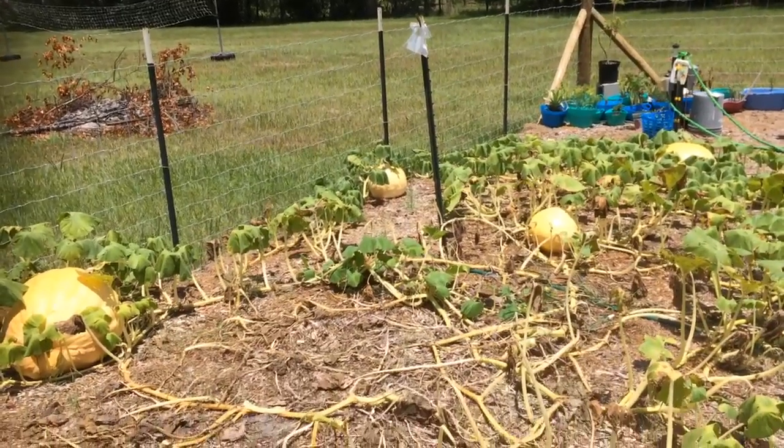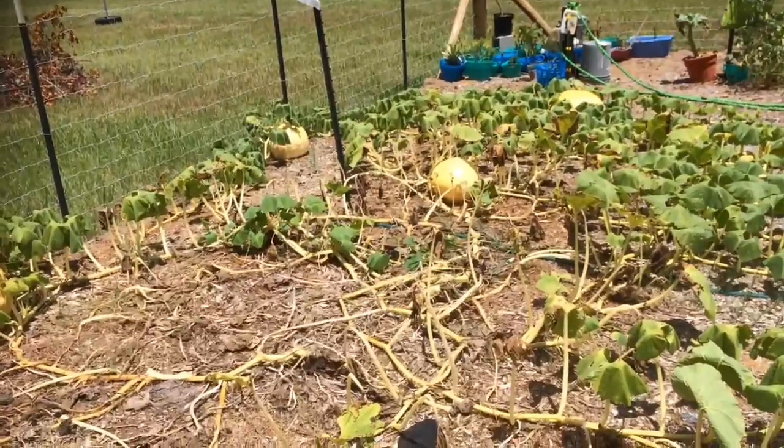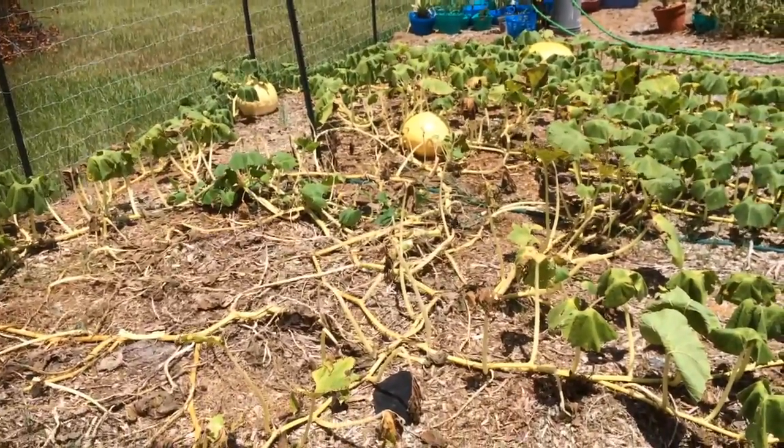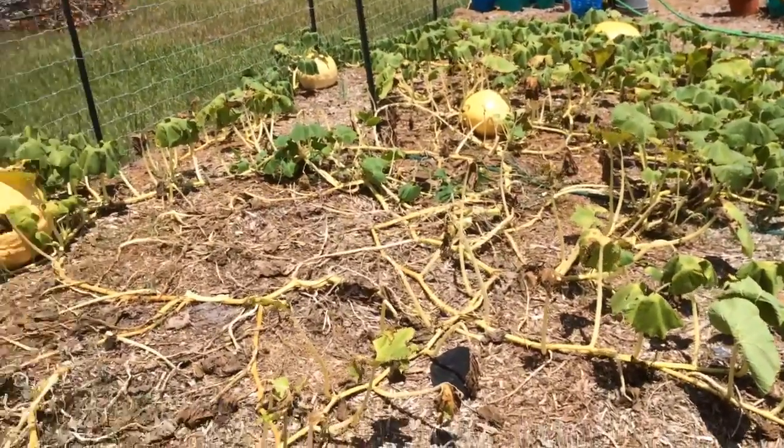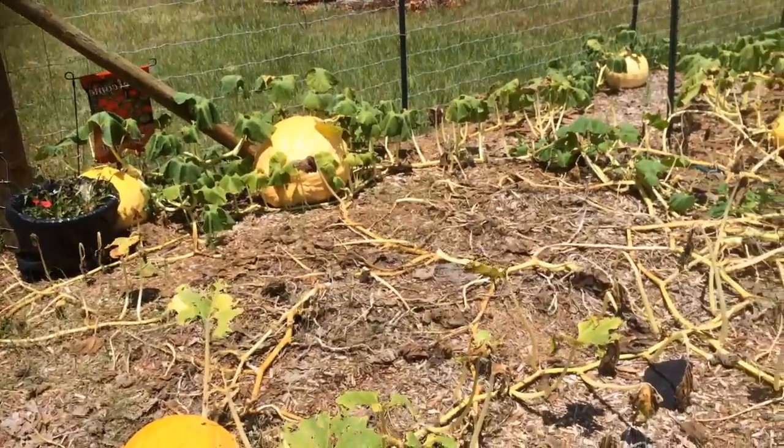Hey guys, this is Shannon with Nearly Organic Noshing. I have been on vacation for about four days and I came home to my pumpkin patch looking like this.